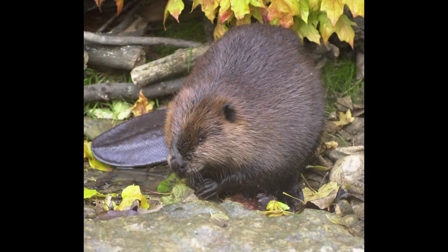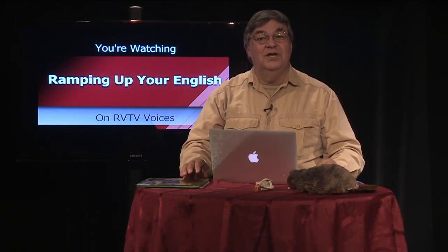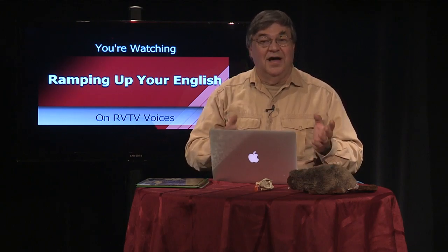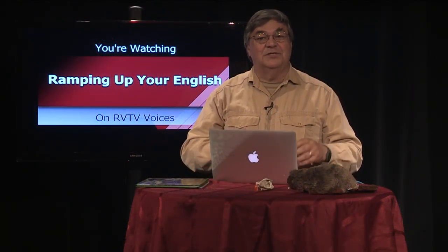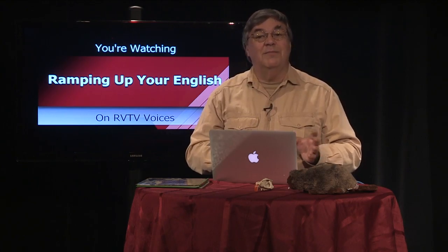An animal that's rich in adaptations is the beaver. This animal is equipped to alter its environment to its own benefit. An obvious adaptation of beavers is their hard, sharp, and ever-growing teeth. This helps them cut into trees and get their nutrition from the growing part of the tree.